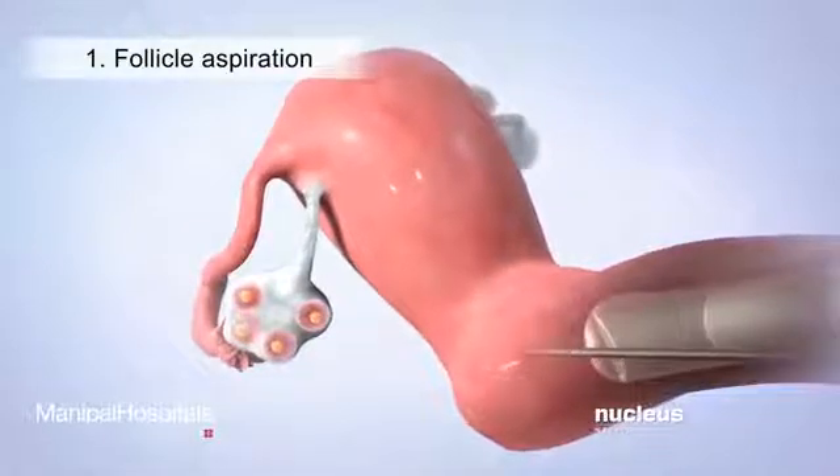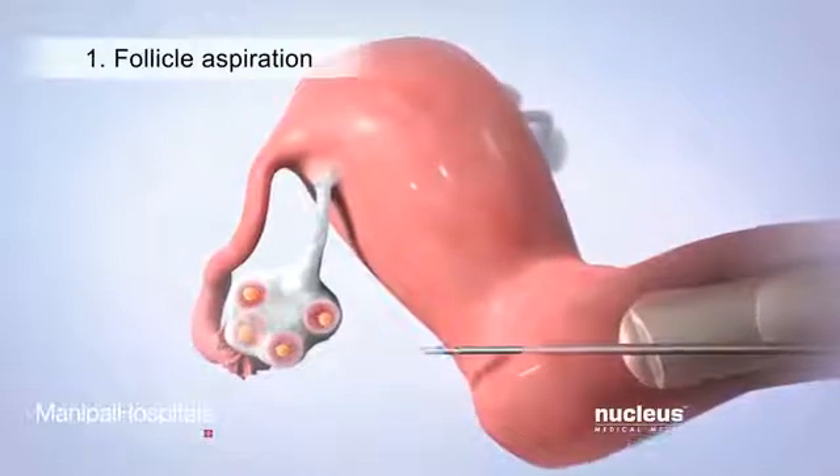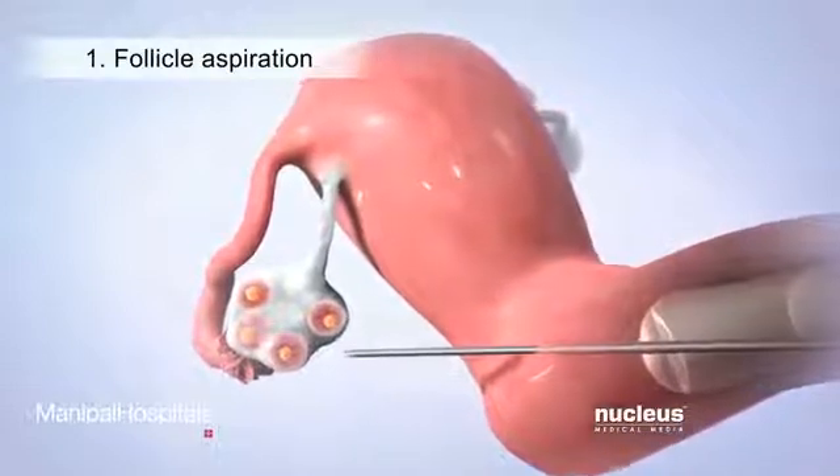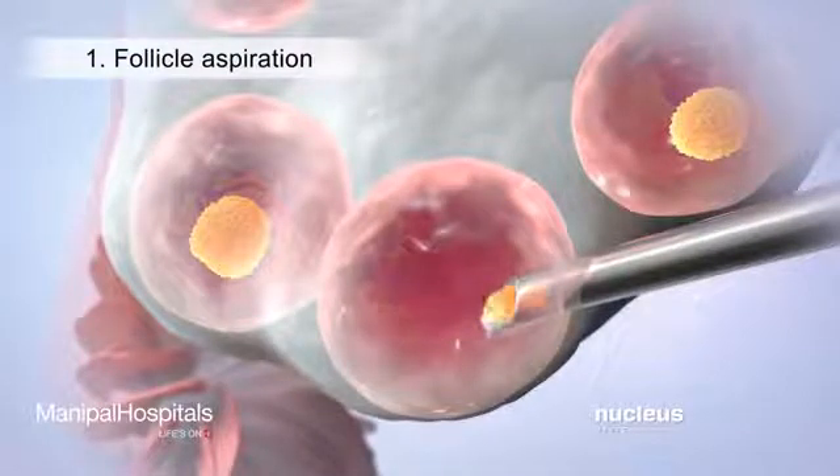Then the doctor will insert a long, thin needle into and through the wall of her vagina and guide it to the ovary. A suction device connected to the needle will collect several eggs from inside their follicles.